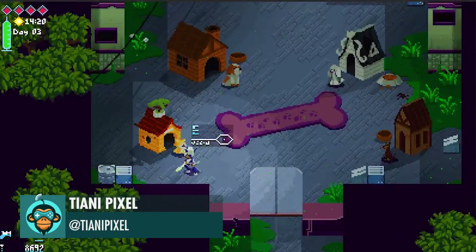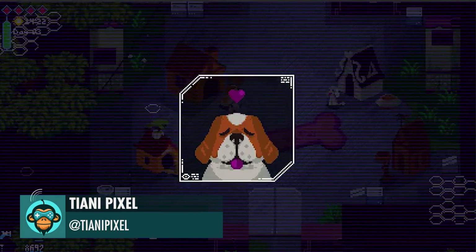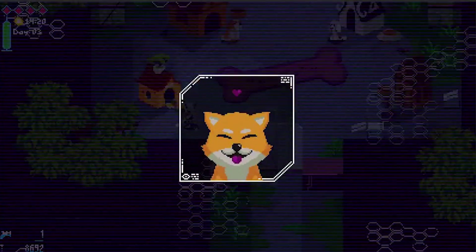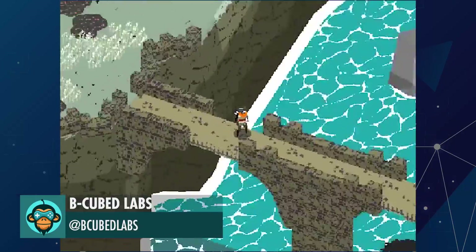And due to popular demand, TianiPixel created a system that allows you to pet the dog. B-Cube Labs announced that Far Blade is available for early access. Please check it out.